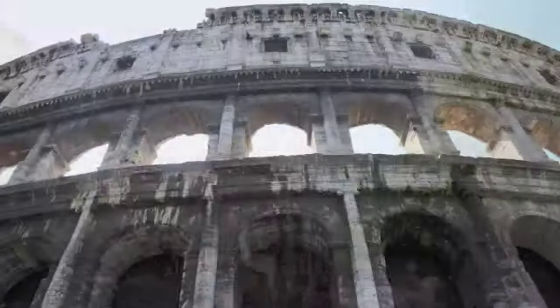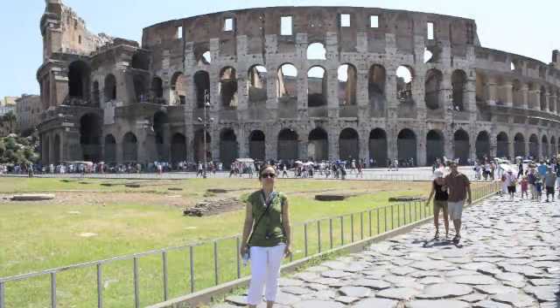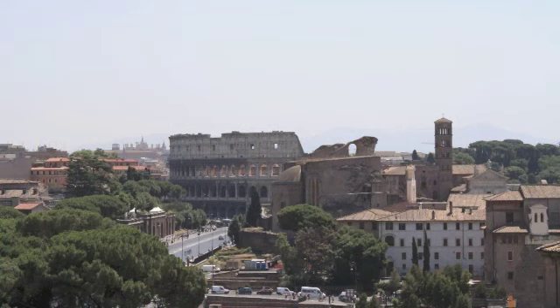Although in the 21st century it stays partially ruined because of damage caused by devastating earthquakes and stone robbers, the Colosseum is an iconic symbol of imperial Rome and one of Rome's most popular tourist attractions, still with connections to the Roman Catholic Church.